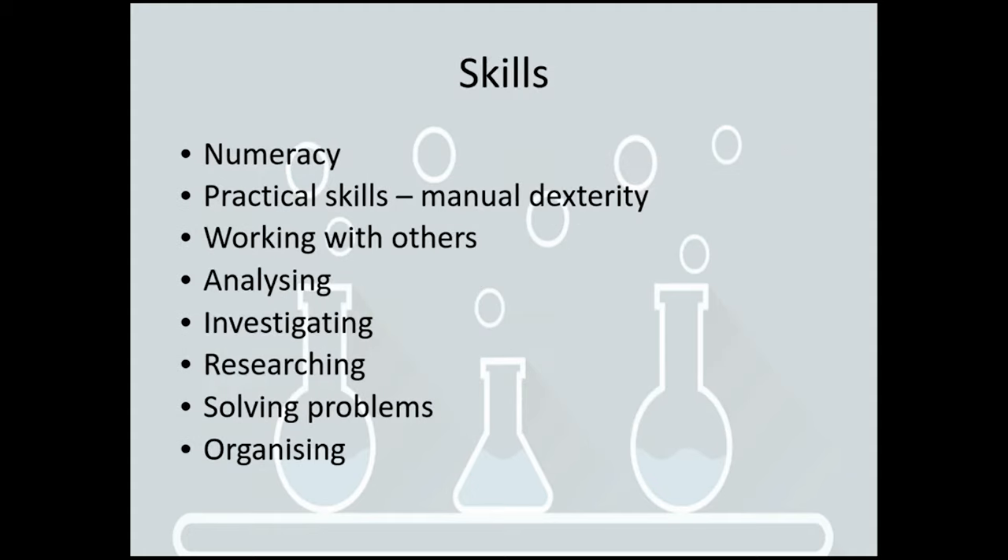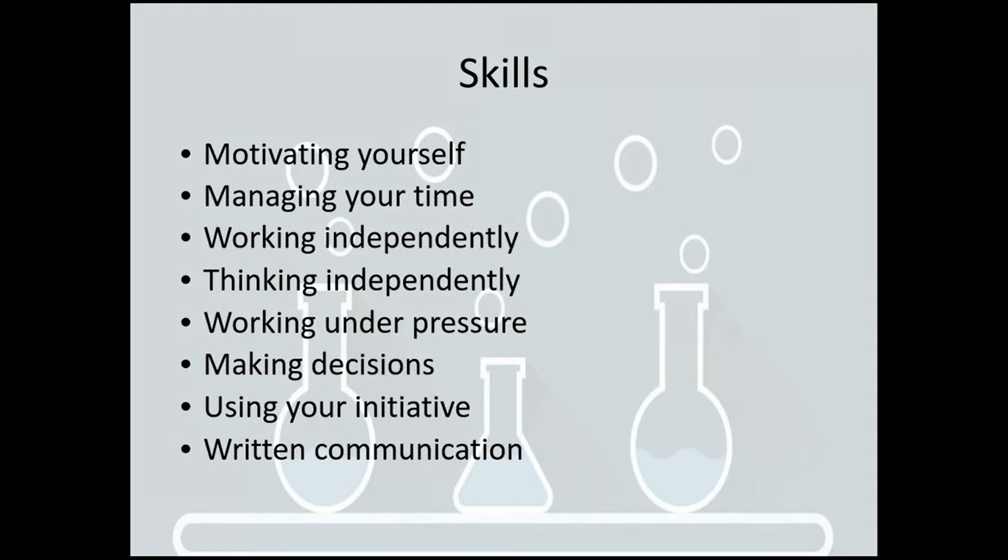In terms of those skills — to be a good chemist you need to have good numeracy skills, but there's also the practical skills side and working with others. What people don't tend to realise is how much analysis there is and solving problems. You've also got to be able to work independently, think independently, and make decisions. So there are lots of different skills that are very useful for all different degree choices.